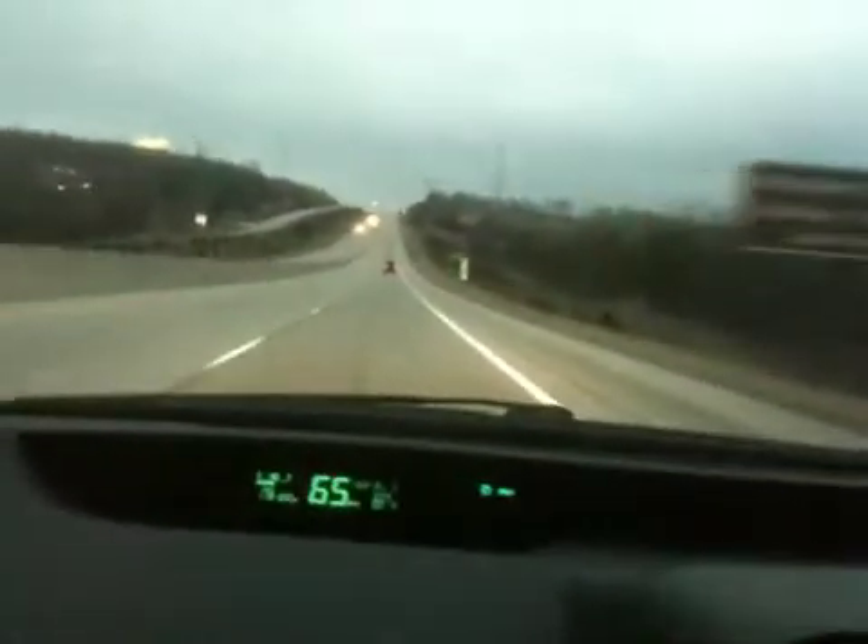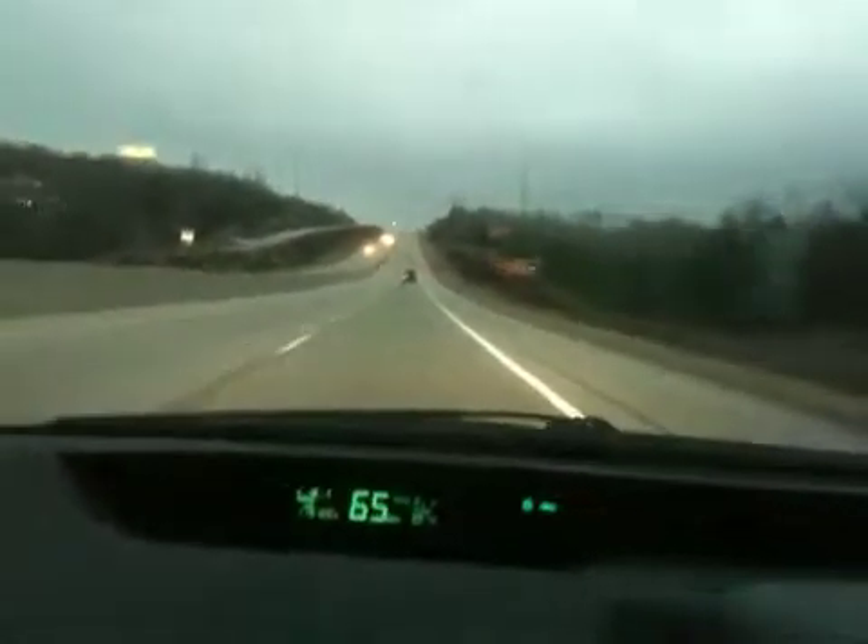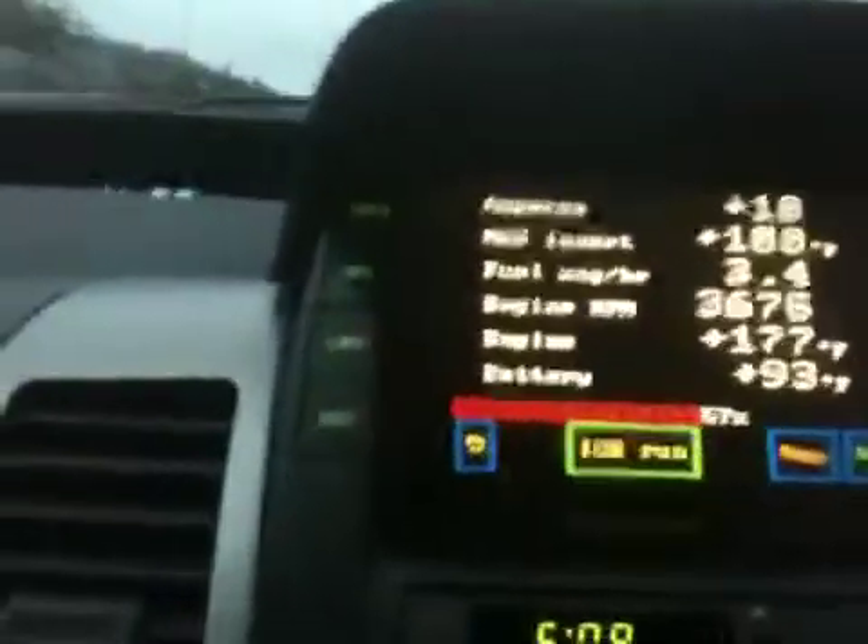Another steep hill coming up. I don't know if you can appreciate the hill very well in the video here. Got the cruise set at 65. We'll watch the RPMs come up, and I'm going to switch over and show you the energy screen again.